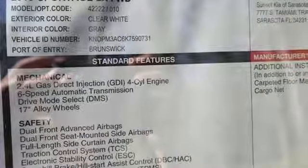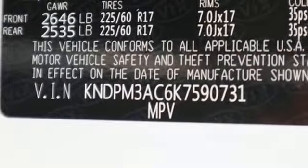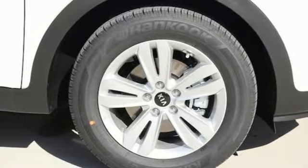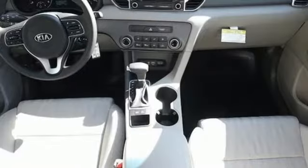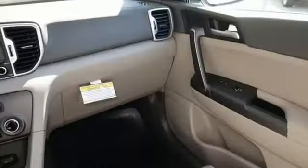And it comes with all the amenities you need: automatic transmission, manual tilting steering column, Bluetooth streaming audio, manual telescoping steering column, three 12-volt power outlets, external memory control, aluminum wheels, and a multi-function steering wheel.